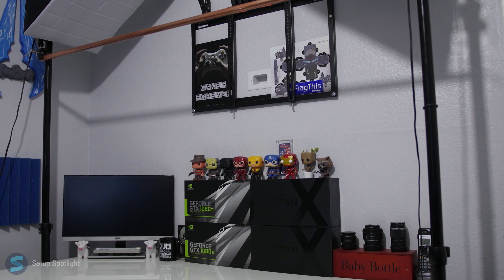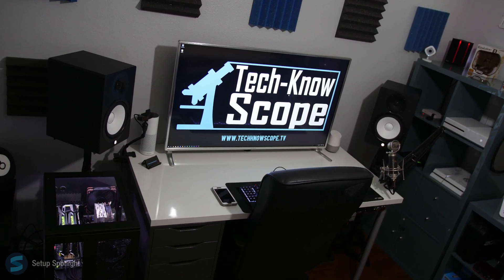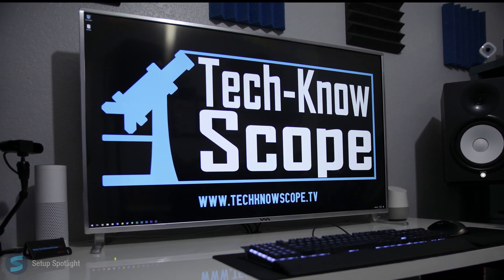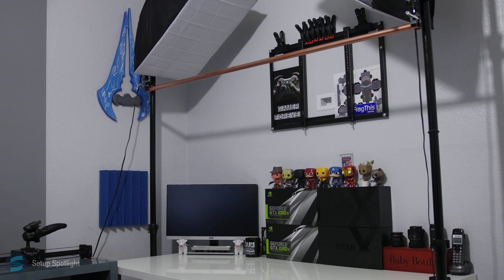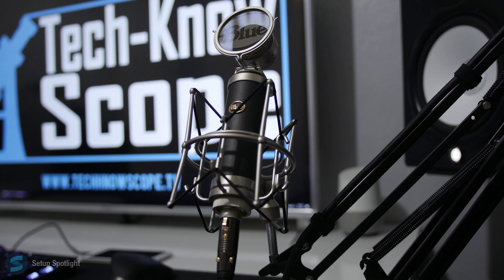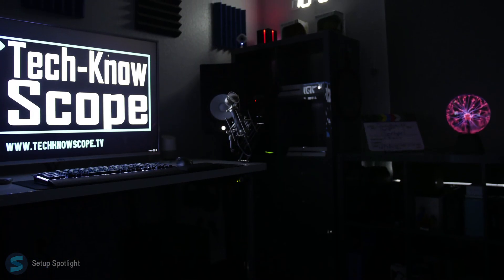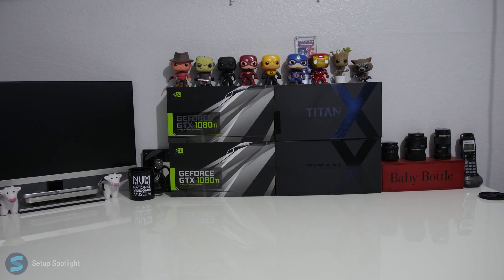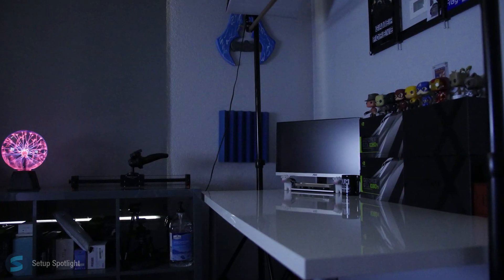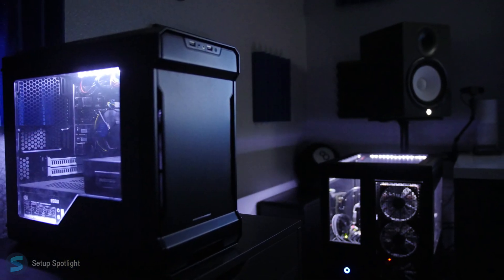Check the description for the entire product list for the setup, and if you have any questions, leave them in the comments down below. Also, what would you rate this setup out of 10? Thanks for watching this Setup Spotlight — I'll catch you on the flippity-flop. We'll see you next time!